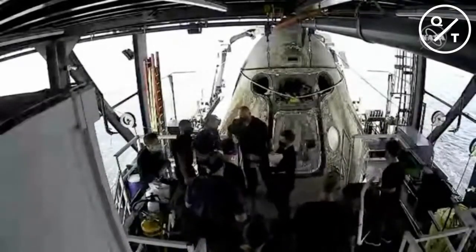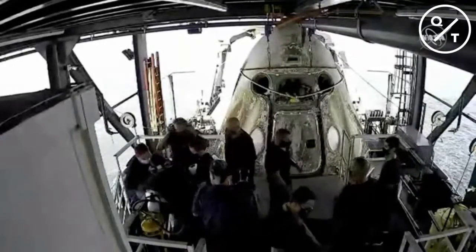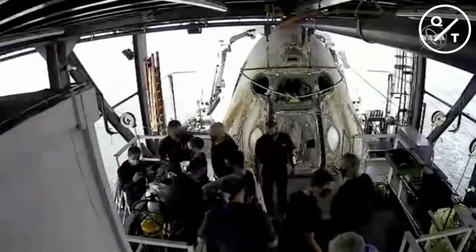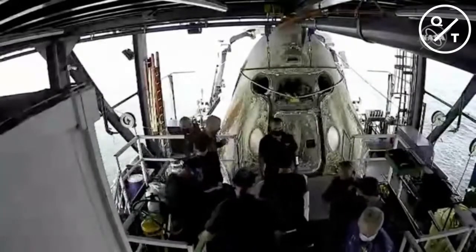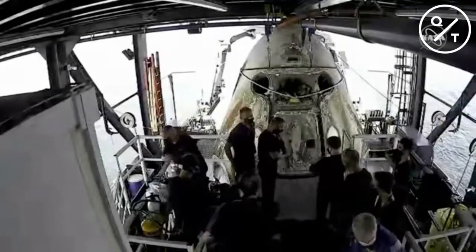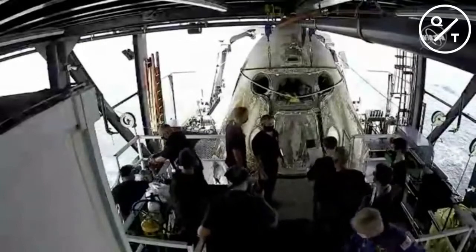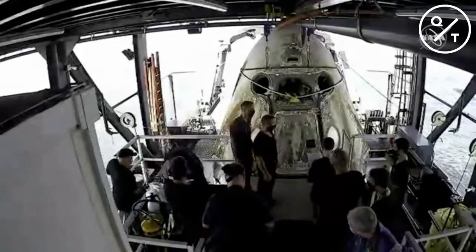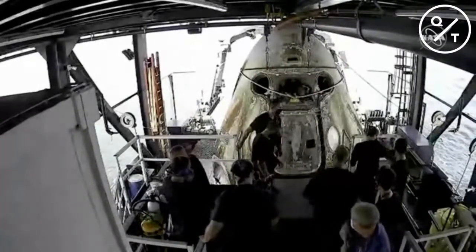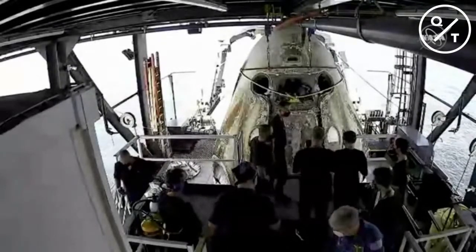Dragon SpaceX: showing 0.4 parts per million on NTO and 18 parts per billion of MMH — that's below limits. We are proceeding with hatch opening. That's the green light we've been waiting for. This is the first opportunity to say hello to Bob and Doug as they are now about to egress from Dragon Crew Endeavour — the culmination of a 19-hour journey home starting yesterday as they departed the International Space Station. The hatch will be manually opened, and flight surgeon Anil Menon will say hello and make sure they're still doing all right, then assist them out.